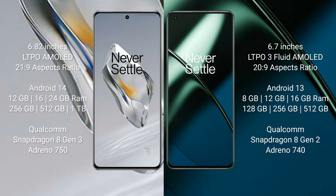OnePlus 12 comes with 12GB, 16GB, or 24GB RAM and 256GB, 512GB, or 1TB internal storage, powered by the Qualcomm Snapdragon 8 Gen 3 processor. OnePlus 11 comes with 8GB, 12GB, or 16GB RAM and 128GB, 256GB, or 512GB internal storage, powered by the Qualcomm Snapdragon 8 Gen 2 processor.